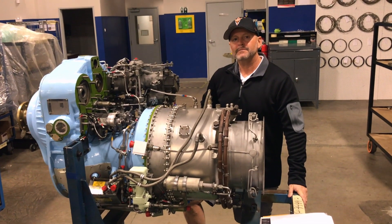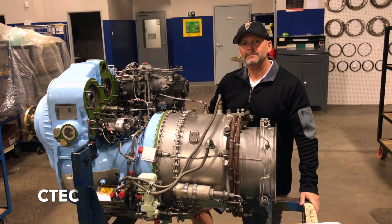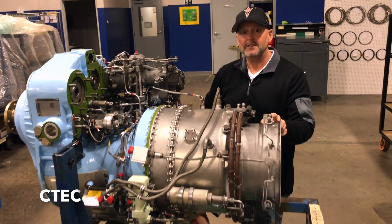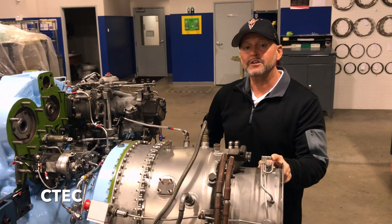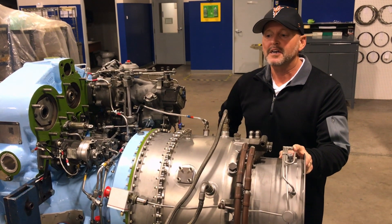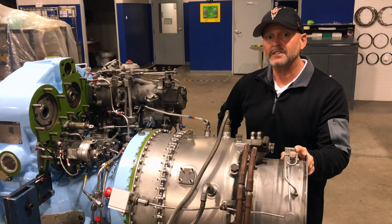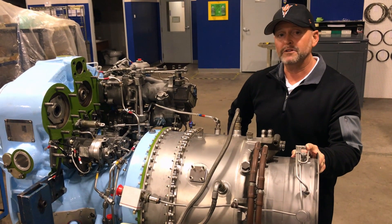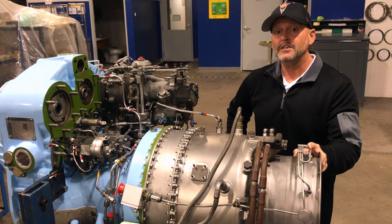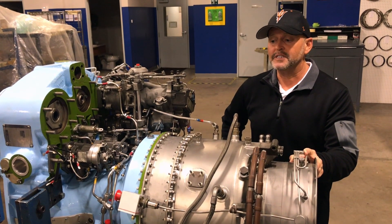John, so this is the Honeywell TPE 331-10T. What exactly did you guys at CTEC do to the engine to prepare it? We just finished overhauling the engine. The engine overall was in pretty good shape, but with all the new Honeywell upgrades — the plenum, the combustor, first-stage wheel — the engine produced 1,157 shaft horsepower on the test cell after completion. This engine should work beautifully for your pole-to-pole mission, should give you great fuel economy, should give you the legs that you need, and should be as reliable as any product out there.